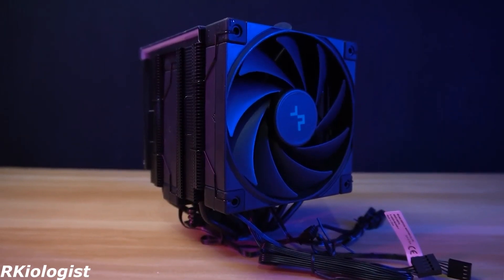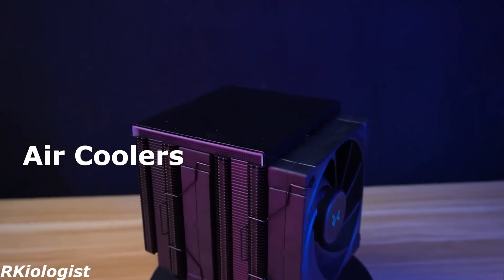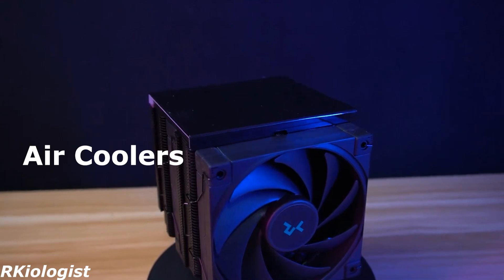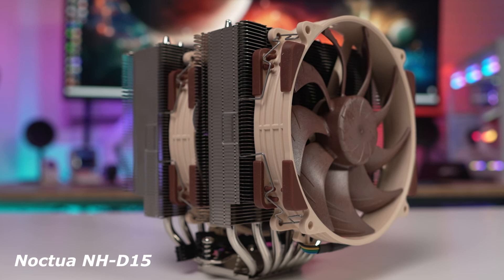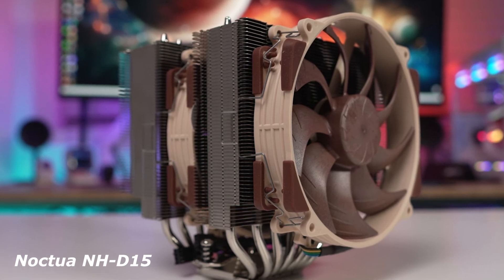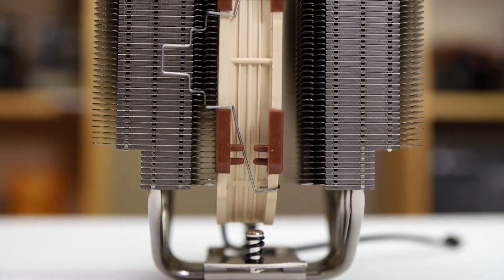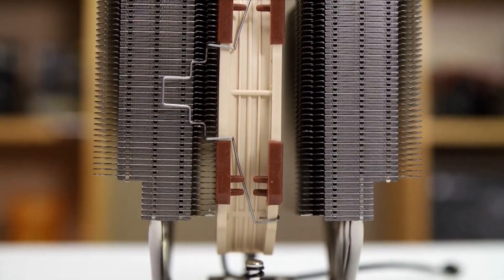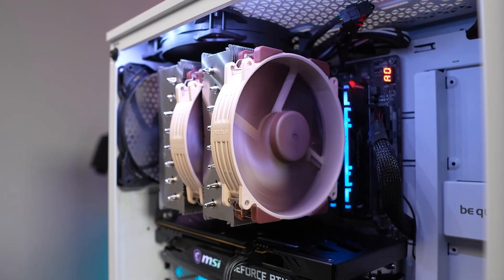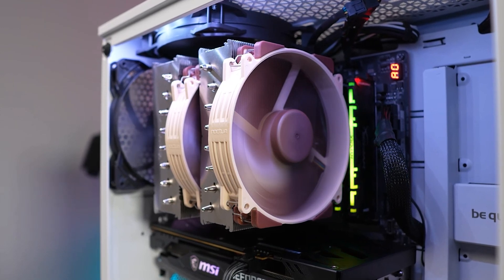First, let's talk about air coolers. If you prefer a reliable, maintenance-free cooling solution with excellent performance, these are your best options. Noctua NH-D15: if you want the best air cooling with ultra-low noise, the NH-D15 is king. Its dual tower design and premium fans keep the 7800X 3D cool effortlessly. With its exceptional heat dissipation and near-silent operation, it's perfect for high-performance builds where noise is a concern.